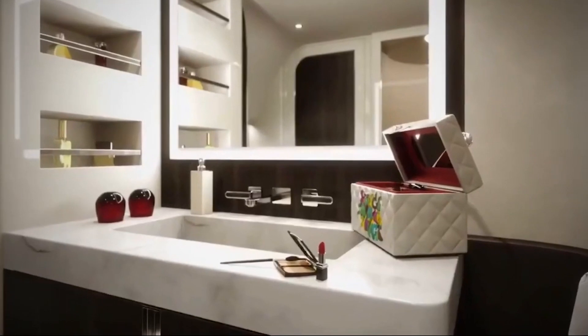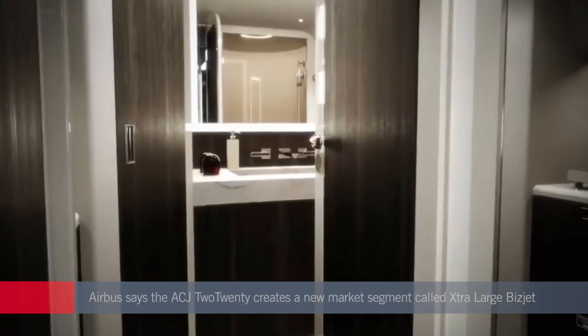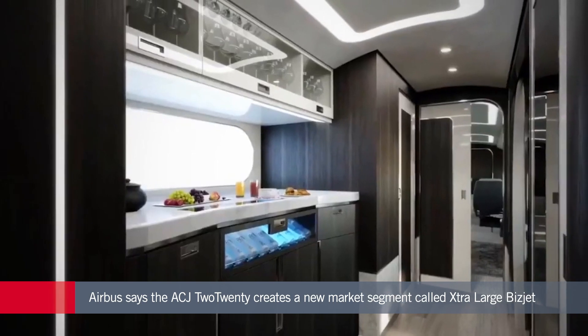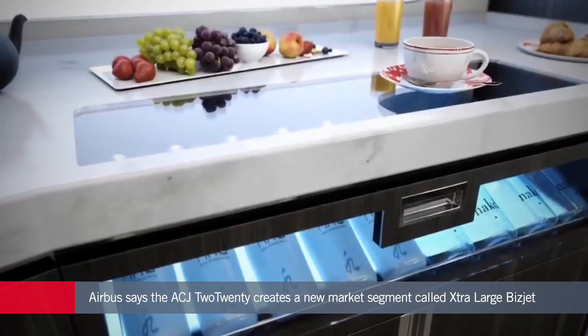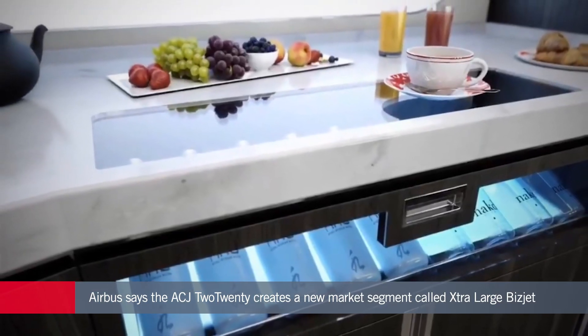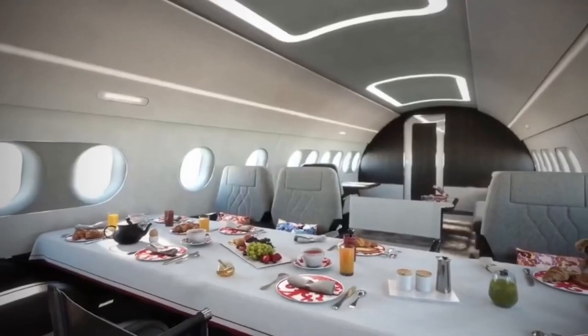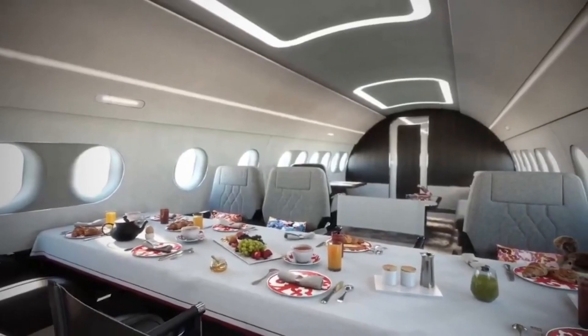Airbus claims the new model creates a new aircraft category it calls the "extra large bizjet." Direct comparisons with other aircraft get complicated, but roughly speaking both the G700 and Global 7500 offer longer range of at least 7,500 nautical miles, but with less real estate in their cabins.